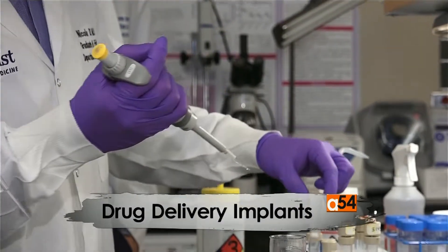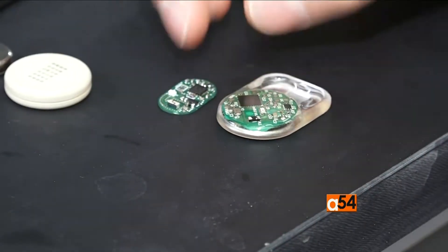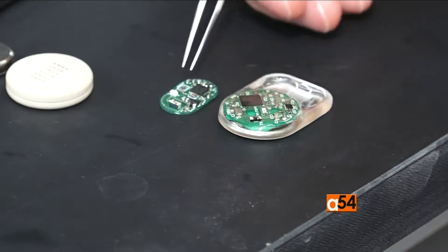Researchers at this lab are developing a way to deliver drugs to patients through a small implant that doesn't require a pumping mechanism. These implants are inserted under the skin of patients and then deliver the drugs for extended periods of time — for months and potentially years — and they continue releasing the drug until the drug is completely gone.